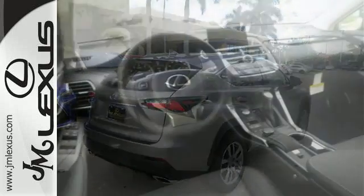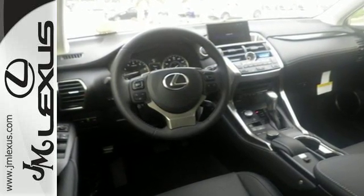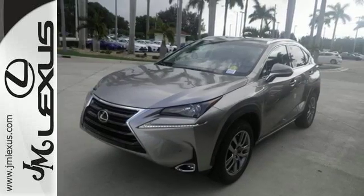Premium sound, power front seats, dual zone climate control, and Lexus personalized settings tailor the ride to you.